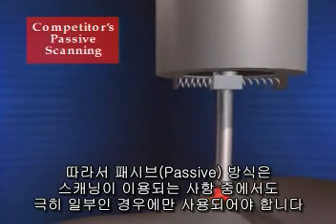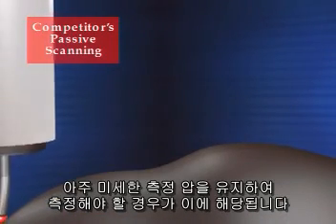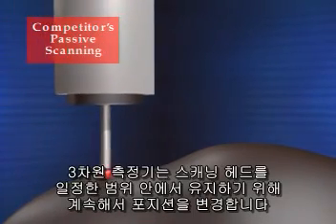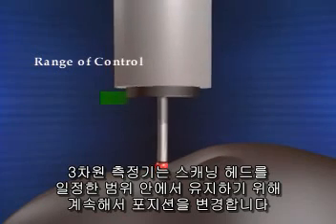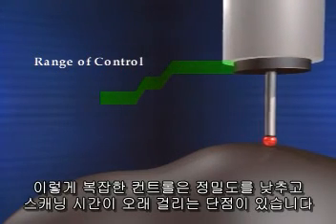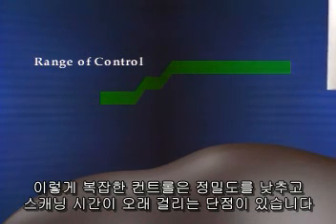Therefore, a passive probe must use only a small portion of the available scanning range in order to maintain an acceptably low probing force against the part. The CMM must continually change its position in order to keep the scanning head in range. This complex control requirement leads to reduced accuracy and slow scanning speeds.